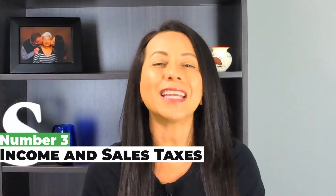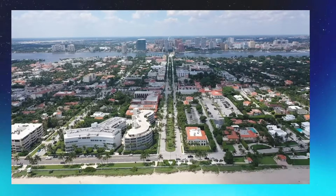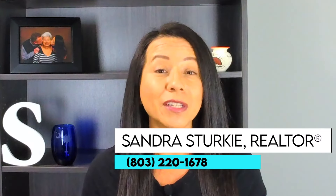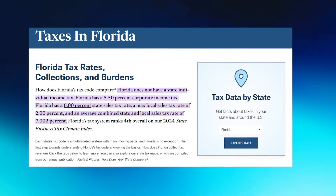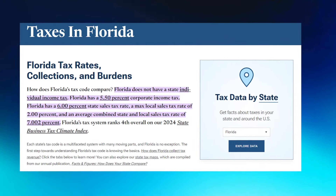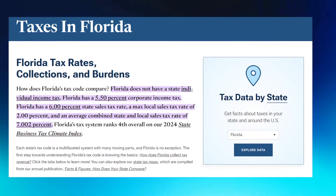Now let's look at income tax and sales tax rates. One reason so many people choose to move to Florida when they retire is because it has no state individual income tax. The Sunshine State also has no taxes on Social Security and no inheritance or estate taxes. However, Florida does have a 5.5% corporate income tax. As for sales taxes, Florida has a 6% state sales tax rate and an average combined state and local rate of 7%.